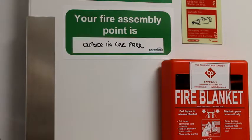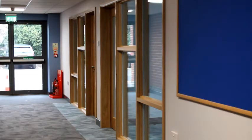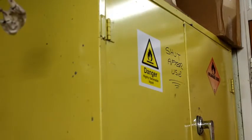Your main focus of fire safety within your school is to prevent a fire occurring in the first place. The risk of a fire starting is greatly reduced if fire hazards are identified and suitable control measures are put in place. So, what control measures should schools have in place?